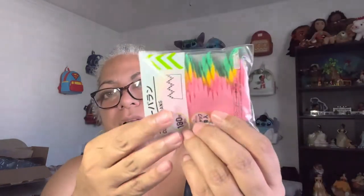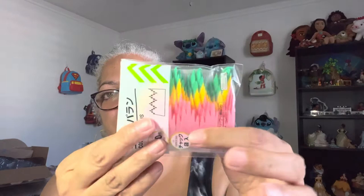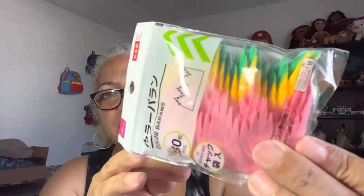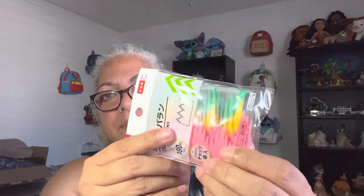I also bought these — they're used in a lot of Japanese bentos as a garnish. Instead of putting parsley, they put something like this. But I thought maybe I could use this paper in a craft. You just peel it off — it's just a thin piece of paper. I don't know exactly what I'll do with it, but we'll see.